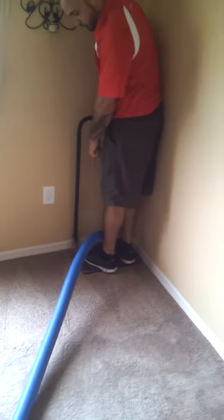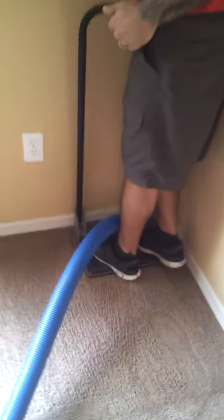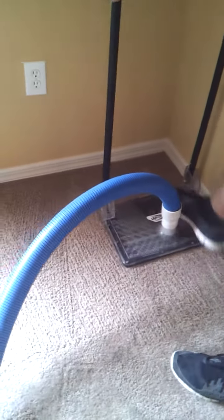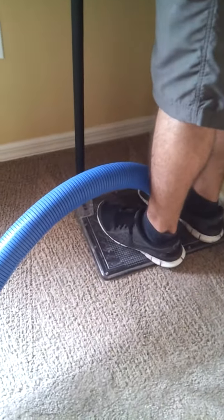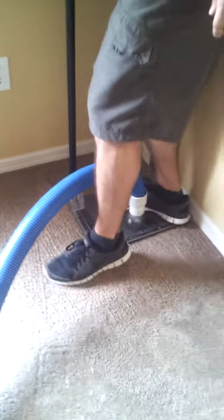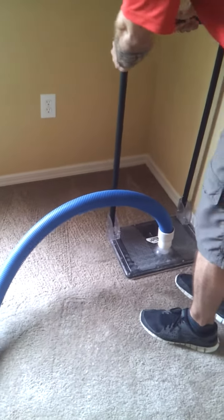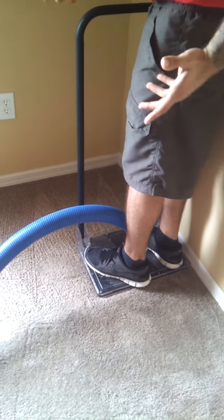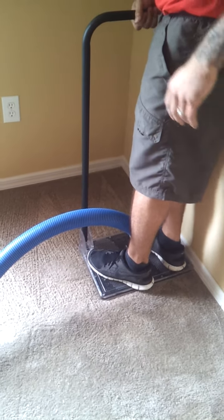Now if you get real close, you can see the water extracting back out of the padding. Look at all that water coming out. It's splishy splashy right now, but after we're done, all the water is going to be extracted to the point that it looks like a normal cleaning. It won't be over-saturated.